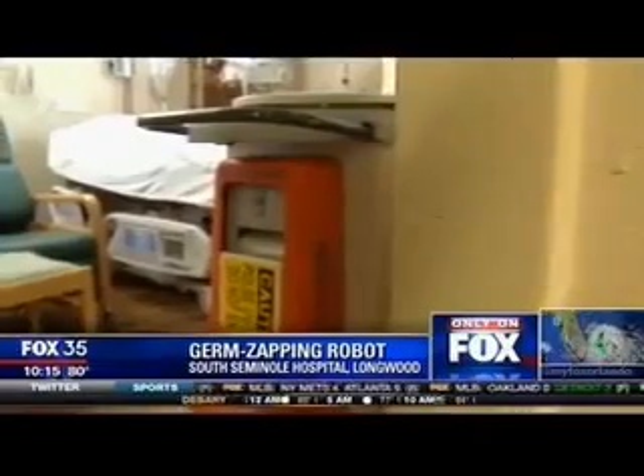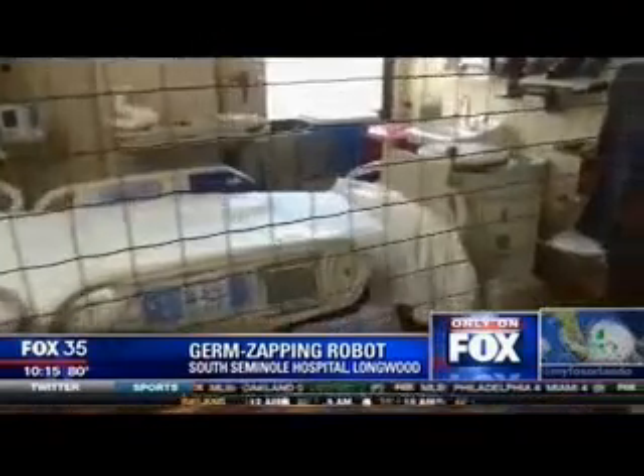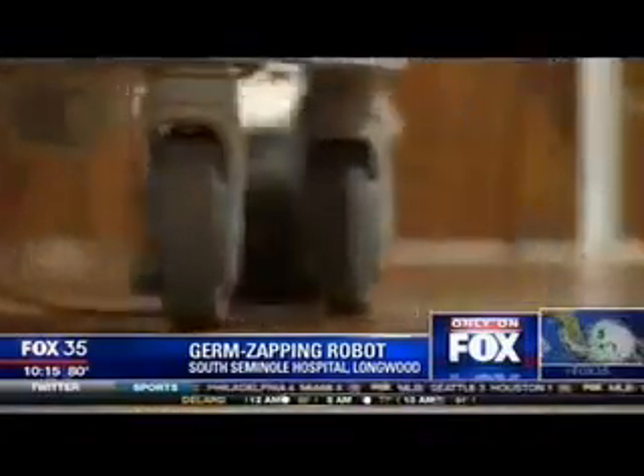There's a new cleaning machine at South Seminole Hospital in Longwood. It's a germ-zapping robot. The room is first cleaned, then the three-feet-tall Xenax is rolled in.